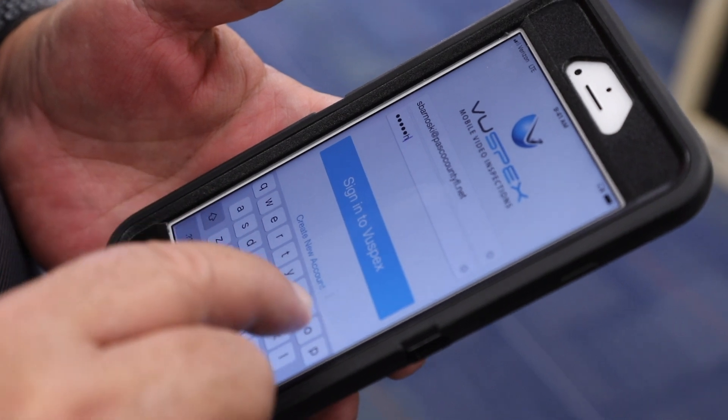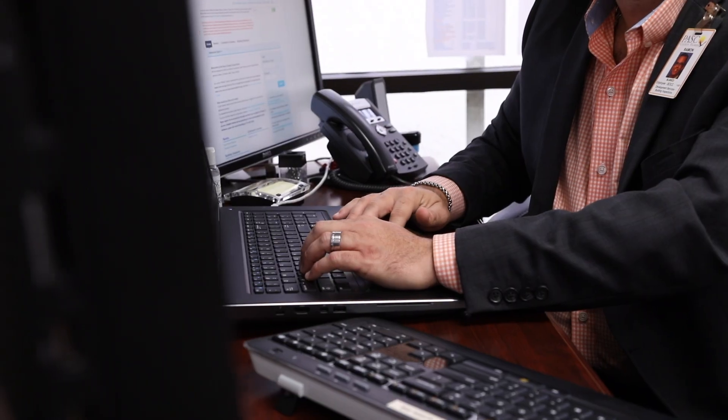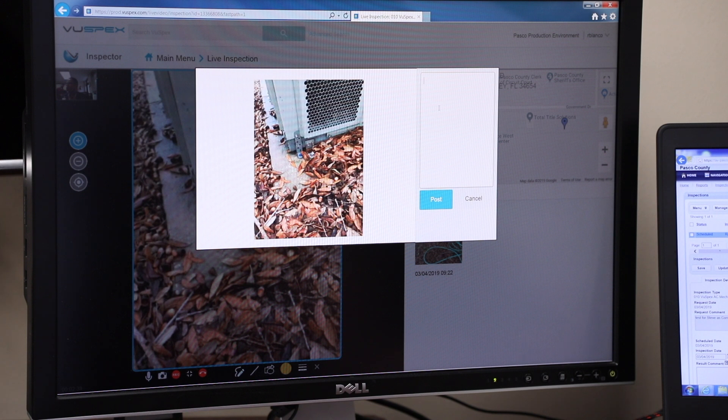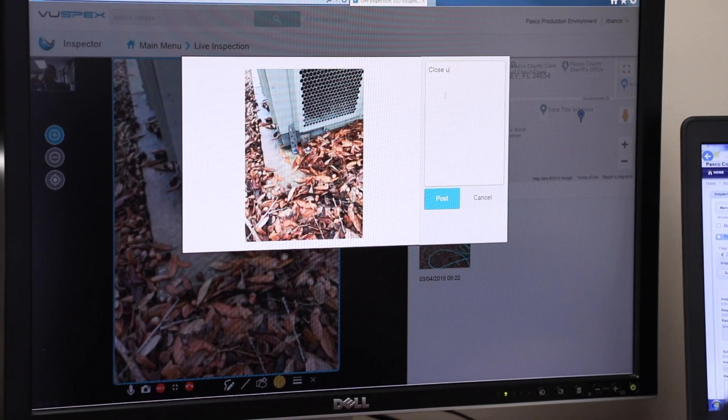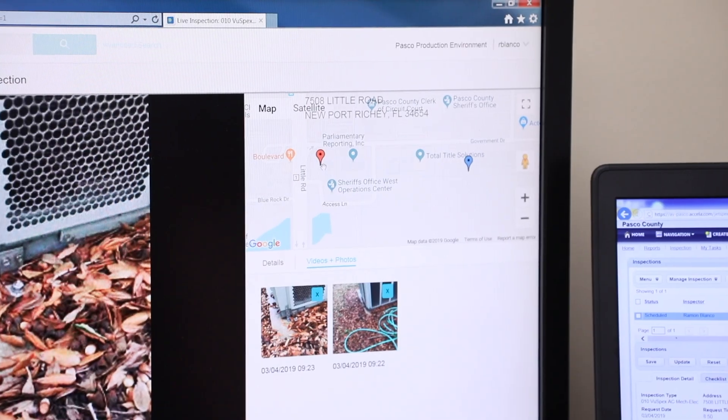By using the ViewSpecs app on your mobile device from your job site, our inspectors can perform a virtual inspection no matter where they are. With ViewSpecs, our inspectors can take pictures and videos, make notes, and even use a geolocator to verify the inspection location is the same as the permit address.